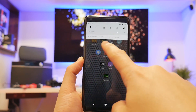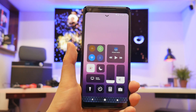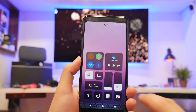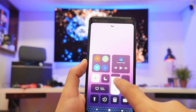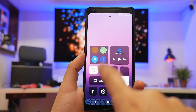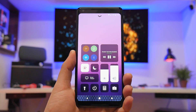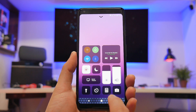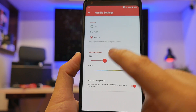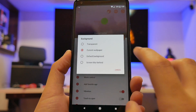Number three: Control Center. For Android users who have to reach up to get your toggles and notifications — if that's too high and you want something closer to iOS — you can bring this up and get the same exact stuff: brightness, volume, do not disturb, flashlight, music controls, and your toggles. You can even customize it further.